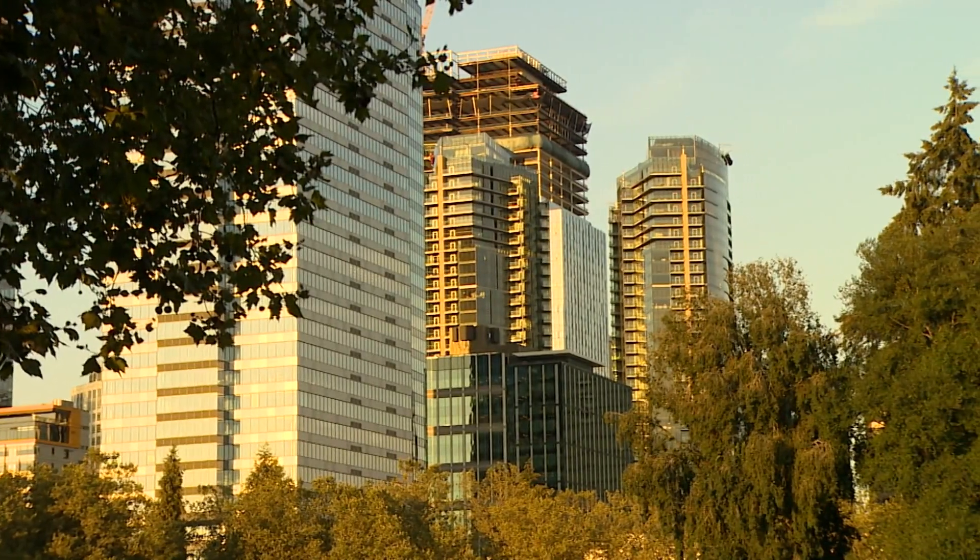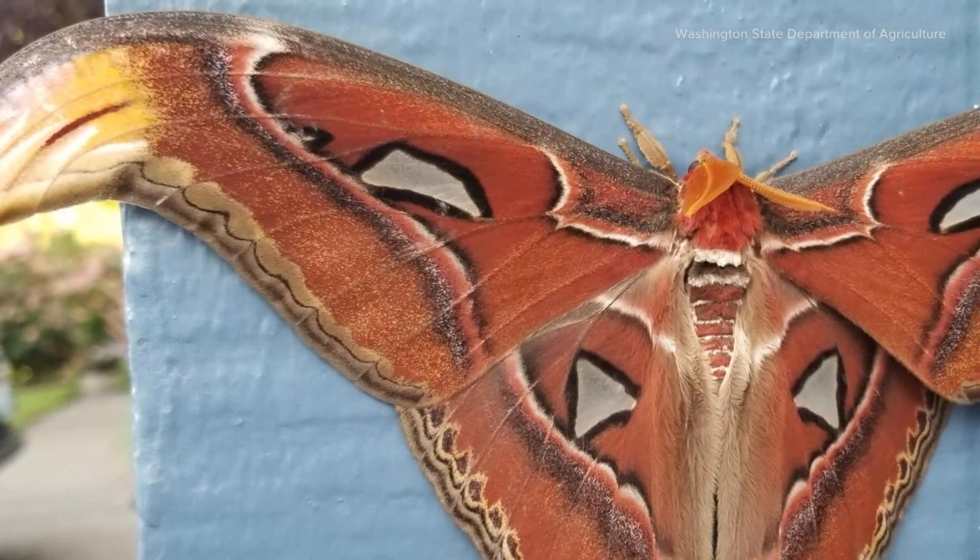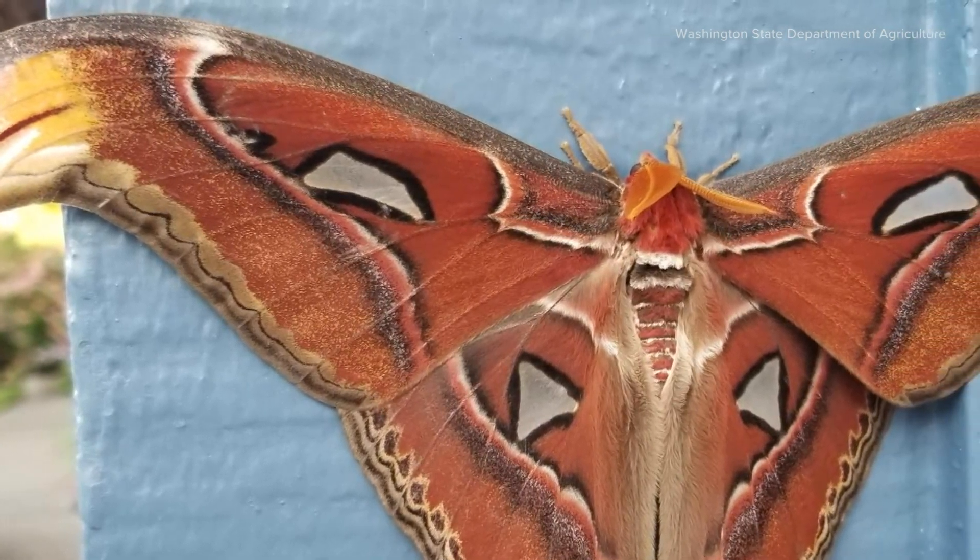The moth was discovered last month in Bellevue. It's the first time the insect has ever been spotted in the United States, and its sheer size is shocking.